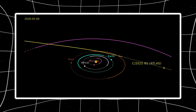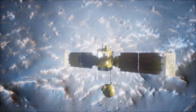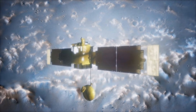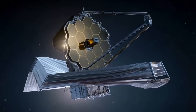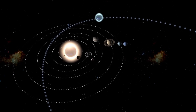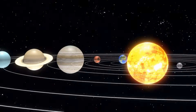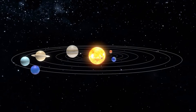Does Europa Clipper's data prove 3I Atlas is natural? Not by itself. Water, oxygen, hydrogen, and dust are all expected for comets, but they're also expected for any object that spent millions of years in interstellar space accumulating ice and organics on its surface. A modified asteroid would look chemically identical to a natural comet after that journey. Any explanation — natural or otherwise — must account for water-dominated chemistry, specific oxygen-to-hydrogen ratios, dust-to-gas ratios, and the anti-tail structure persisting under maximum solar wind at perihelion. That narrows possibilities.